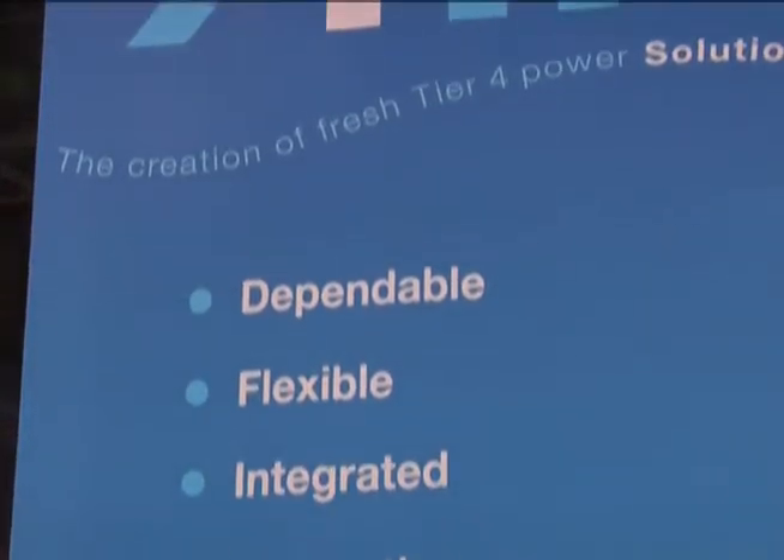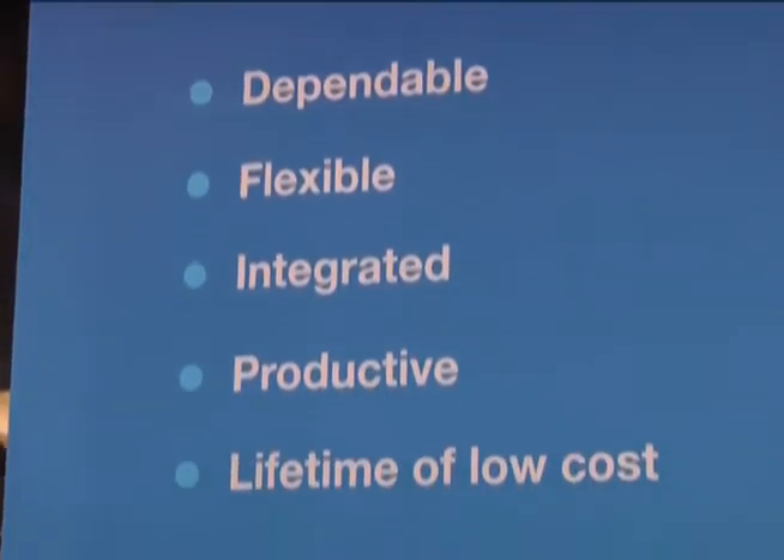In relation to tier 4 regulations, we have a full lineup of tier 4 engines available starting in early 2011 in the 7-liter product, and in 2012 we have additional tier 4 interim products available at that time. At tier 4 interim, we've taken the horsepower up to 174 horsepower, we've increased the power density, and we're utilizing a single or dual turbocharging arrangement dependent upon the power requirements for individual applications.